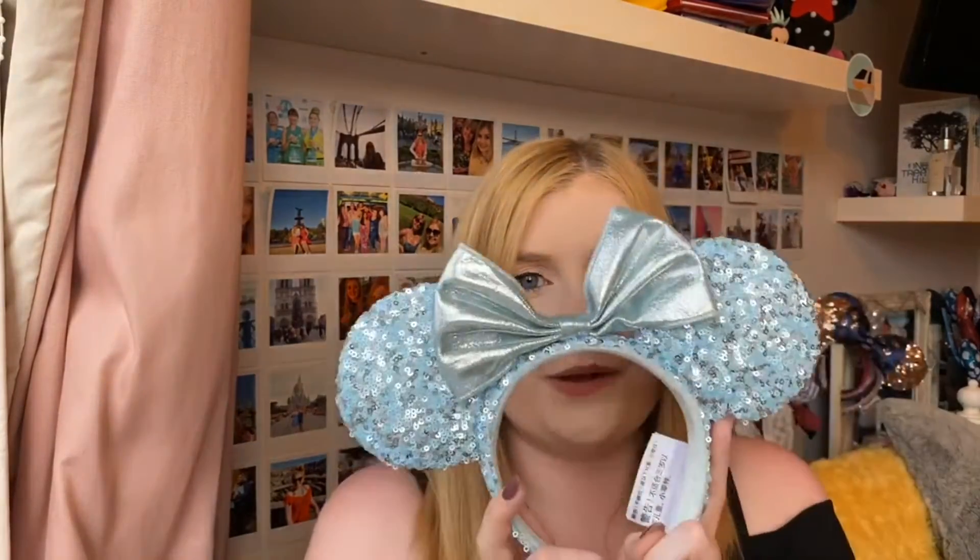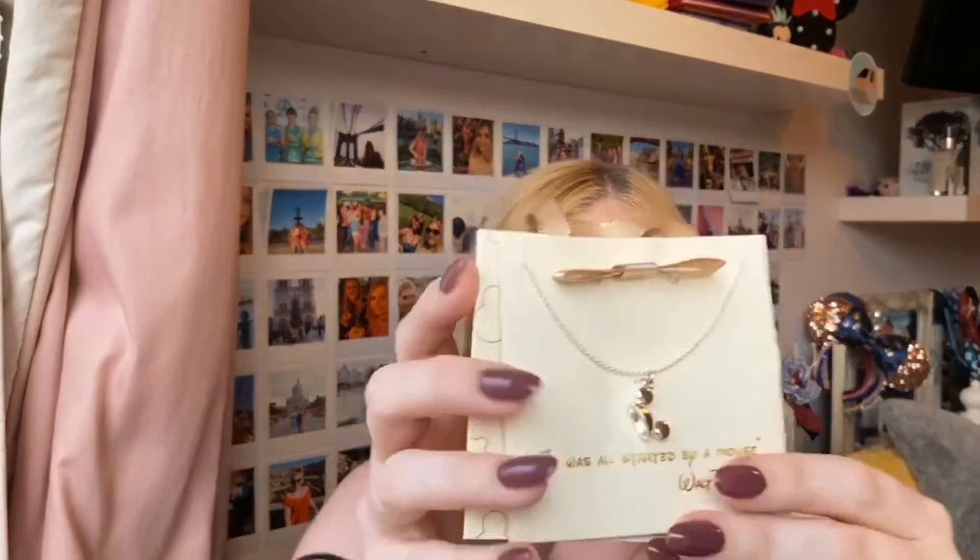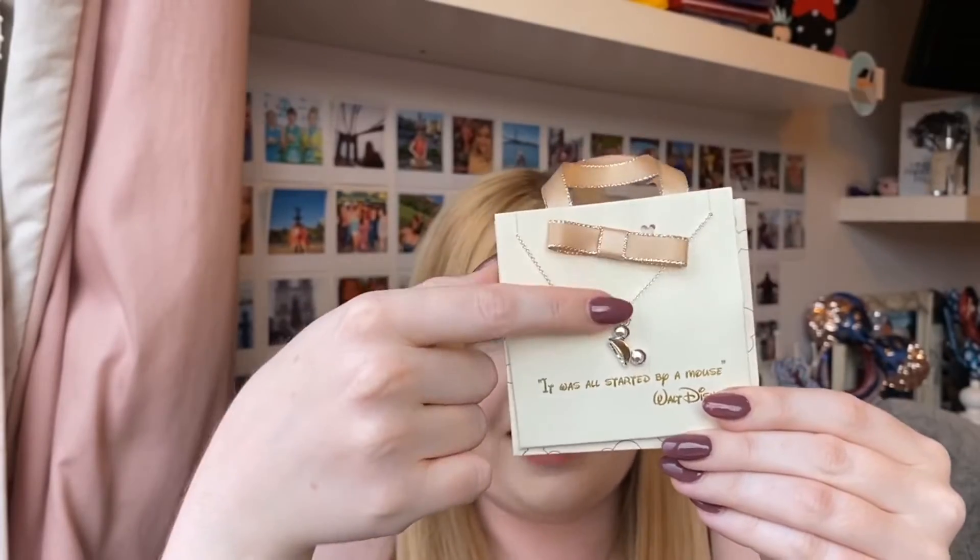Another item I picked up was the Arendelle Aqua ears. They sold these in the Hong Kong Disneyland shops — I knew they'd come out recently and I really liked the colour. The only Hong Kong Disneyland exclusive ears they had were the 14th anniversary ones, which were okay but I didn't love them, so I just got myself the Arendelle Aqua ears and wore them a couple of times on the trip. I also picked up some jewelry — a little Mickey Mouse hat necklace, which I thought was really cute and something I could wear in and out of the parks.